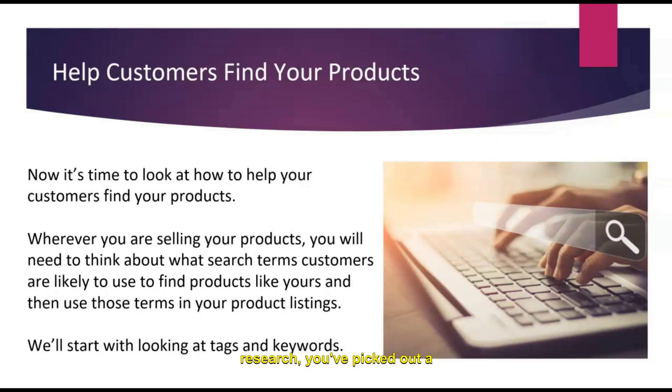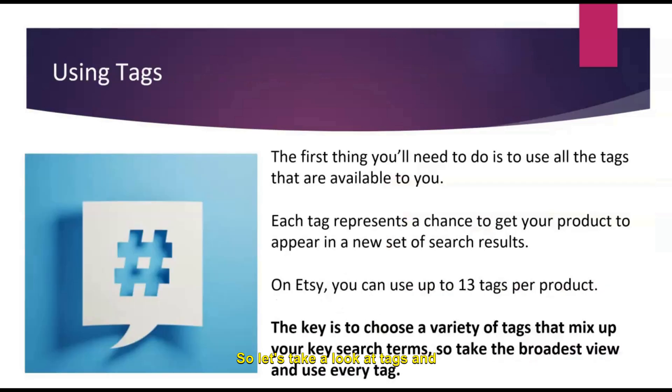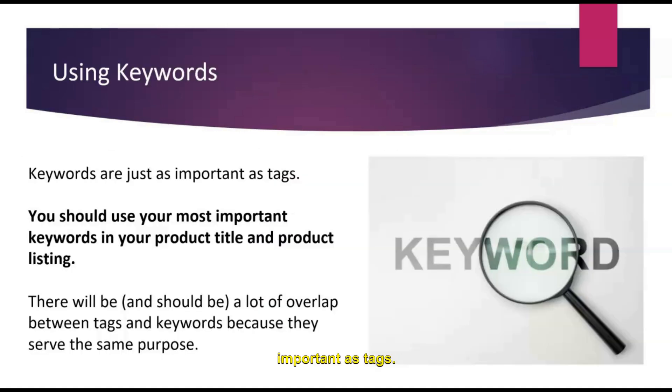So you've done your research, picked out a popular product, determined the correct price to be in line with other products, and made sure there's not too much competition. How can you help your audience find your products? You need to think through the search terms your customers are likely to use. On Etsy specifically, you can use up to 13 tags per product and you absolutely should — do not snooze on using all 13 tags. The key is to choose a variety of tags that mix up your key search terms. Keywords are just as important as tags, and you'll want to use your most important keywords in your product title and the first sentence or two of your product listing. Note that there is a lot of overlap between tags and keywords because they basically serve the same purpose.